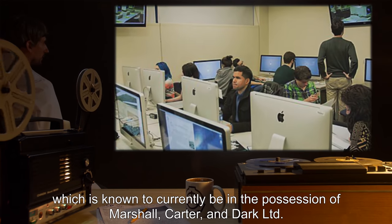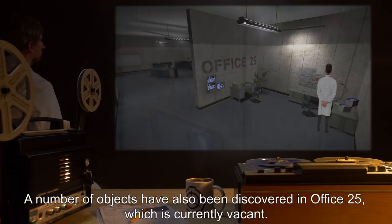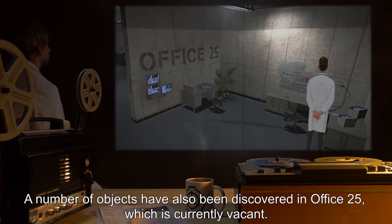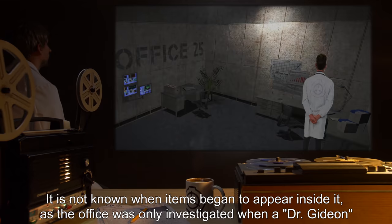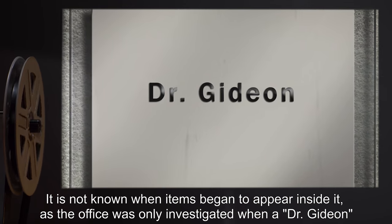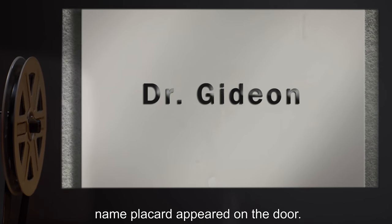A number of objects have also been discovered in Office 25, which is currently vacant. It is not known when items began to appear inside it, as the office was only investigated when a Dr. Gideon name placard appeared on the door.